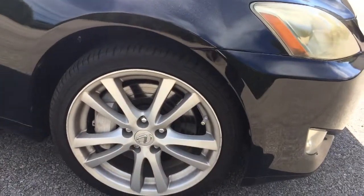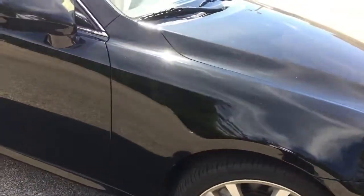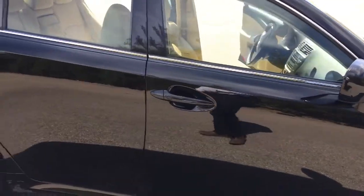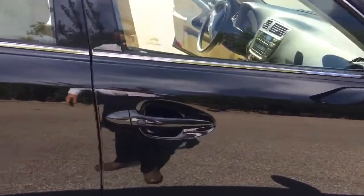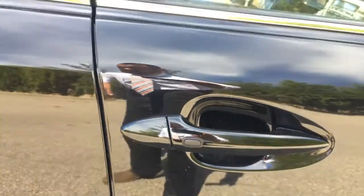Aluminum alloy wheels — no scuffs or scratches on it. Coming on down the side of the vehicle here, you do have the intelligent entry system. You can press the button on the outside and it locks and unlocks your doors for you when the key fob is within proximity.